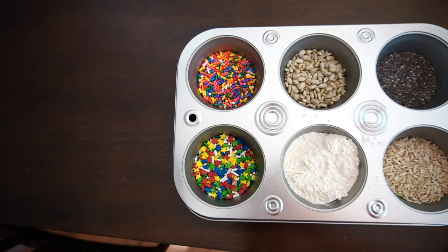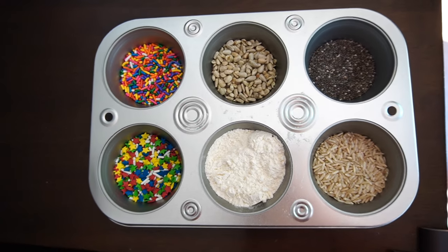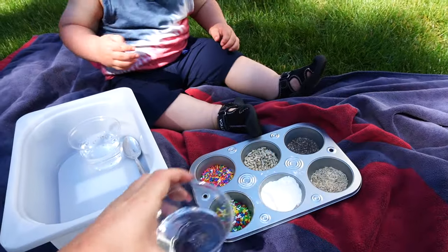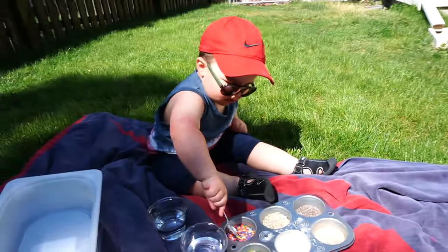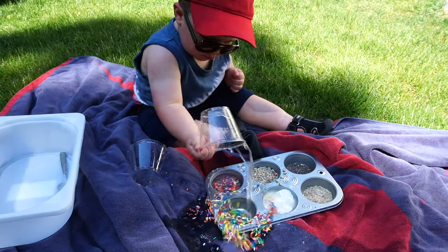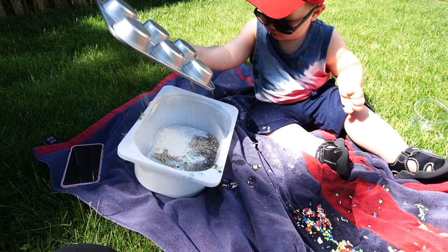This next activity is definitely messy but so fun. All you do is add some small items to a muffin tin and let your child explore. I added two different kinds of sprinkles, some rice, chia seeds, sunflower seeds, and flour. I chose to take this one outside because I knew it was going to get messy. I also brought out two cups of water, a spoon, and a little plastic container. I honestly didn't have a plan other than to let Luke explore the different objects as he wished — my job was simply to provide the materials for exploration. He touched the objects and scooped them into the different containers, then eventually dumped the water into the muffin tin. Whatever your child chooses to do is fine — just let them explore and have fun.